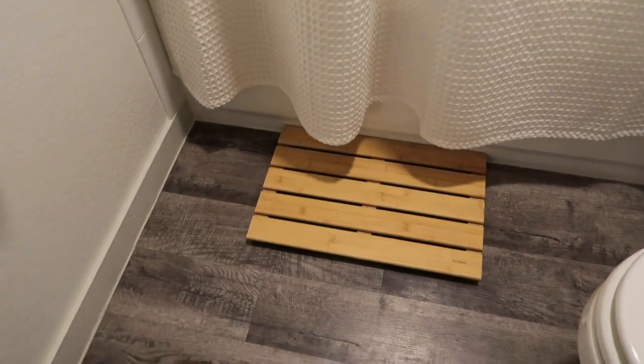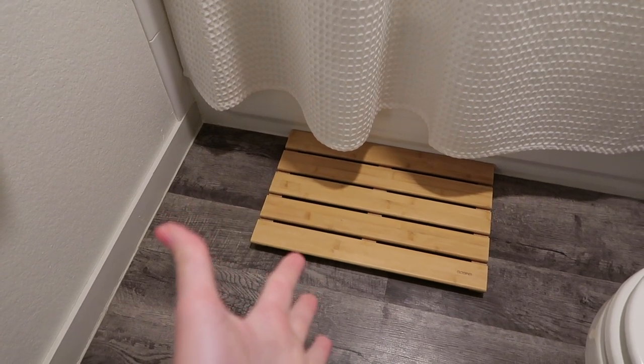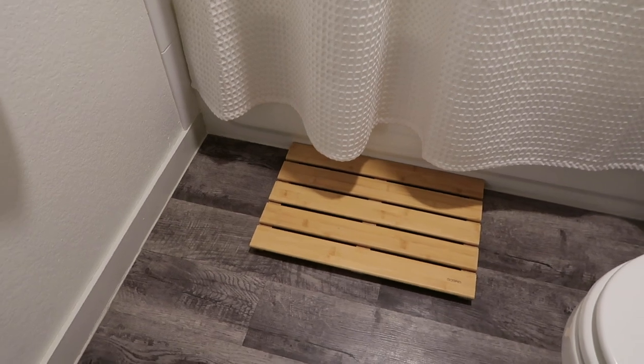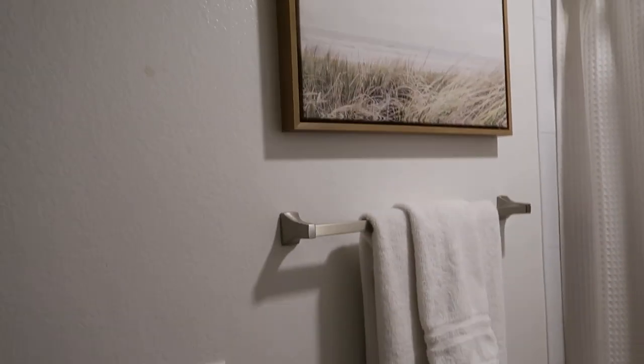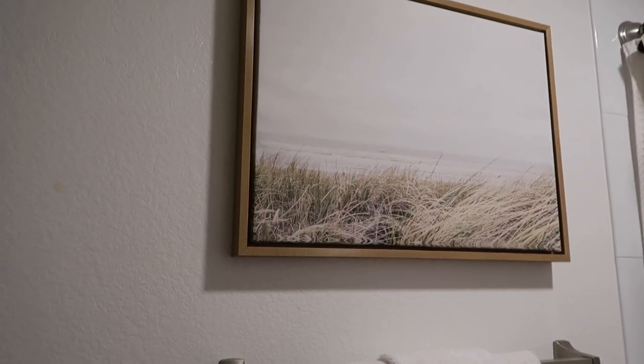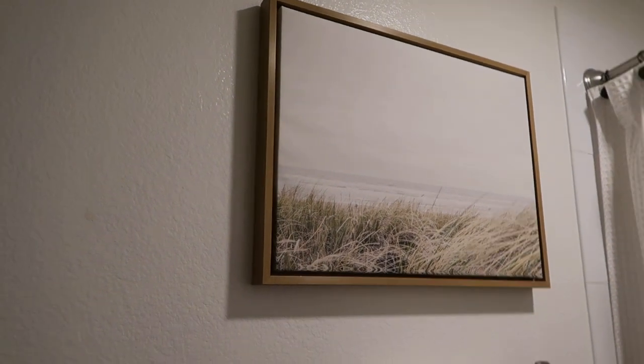Over here I have this little bath mat from Amazon — it's a wooden one and I use it every day when I get out of the shower. Moving this way I have some white towels. I was going for a coastal vibe in this bathroom, so this print up here is from Amazon. That's pretty much it for the bathroom.